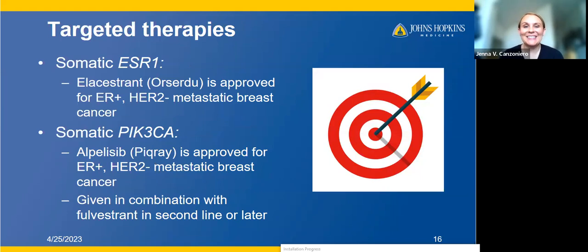Switching gears to talk about new targeted therapies. The first involves somatic ESR1 mutations — mutations in the tumor in the ESR1 gene, the estrogen receptor gene. This approval just came through about two months ago for a drug called elacestrant, or ORSERDU. This is a selective estrogen receptor degrader, an oral pill, now approved in estrogen receptor positive HER2 negative metastatic breast cancer in the second line for patients who have ESR1 mutations. As I mentioned, ESR1 mutations may develop after exposure to aromatase inhibitors, so liquid biopsy is really helpful for detecting the emergence of these mutations.